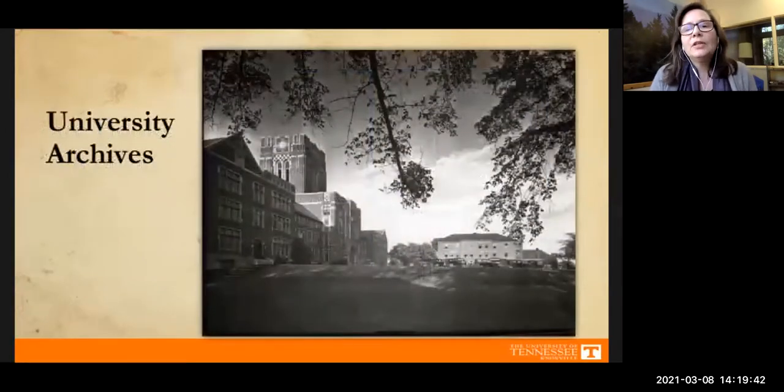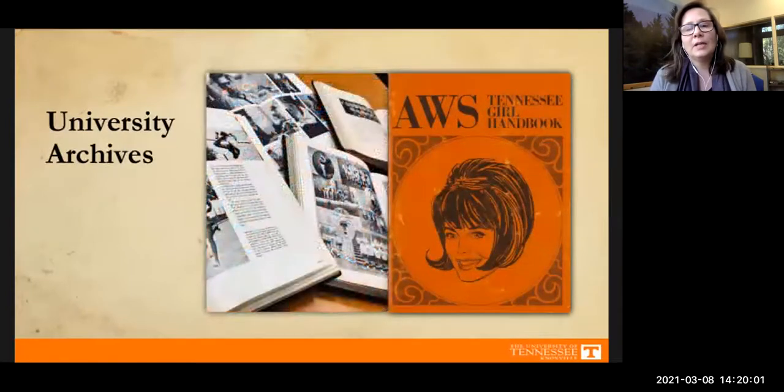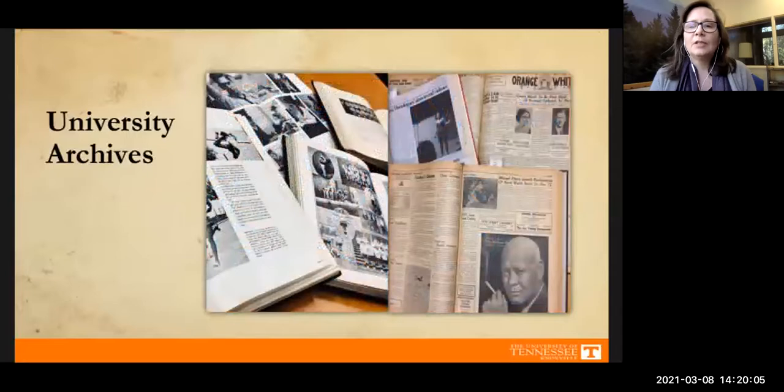Next we have university archives — materials from or about the university going back to when we started as Blount College 226 years ago. These might be papers from academic departments, administration, sports programs, and all of our university publications such as volunteer yearbooks and the Daily Beacon newspaper.